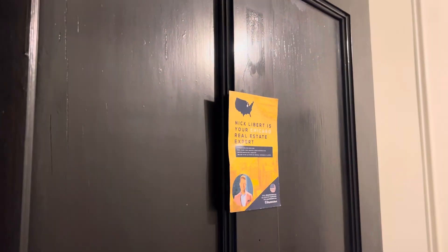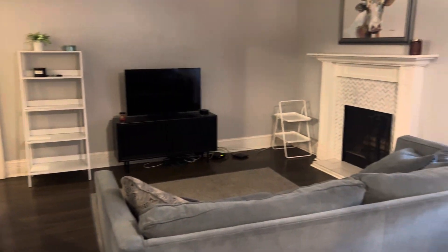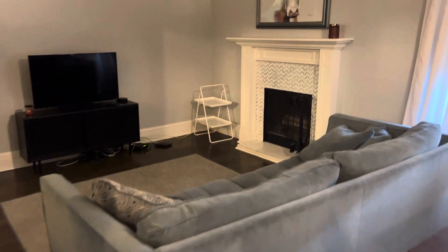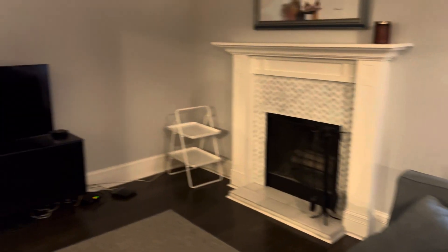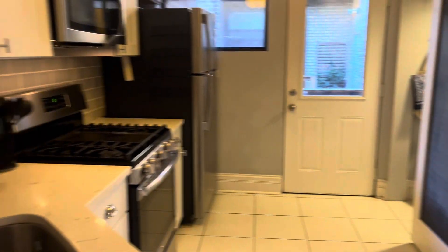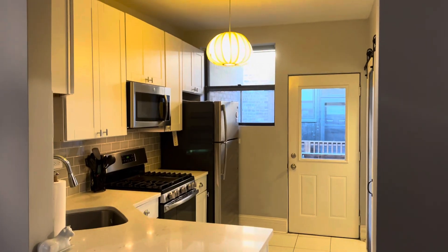Hello friends, Nick Libert with Exit Strategy Realty, with a video walkthrough of 541 West Brompton. This is a beautiful two-bedroom, one-bath with a beautiful living room/dining room combination — plenty of room for a formal dining room table and a nice sectional. It's got a fireplace and plenty of room for a bigger TV as well. This is available fully furnished; you can get those furnishings included for an additional $150 a month, or you can take it without the furnishings — that is up to you.